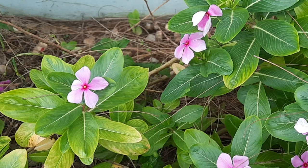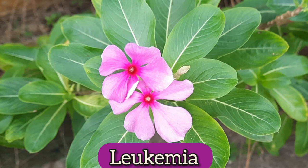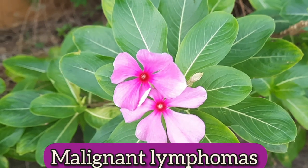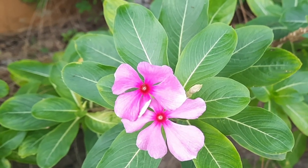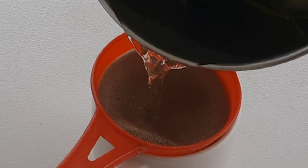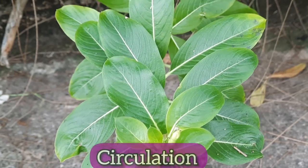Some people use the plant to help treat various kinds of cancers, for example breast cancer, leukemia, Hodgkin's disease, malignant lymphomas, and Wilms tumor, among other kinds of cancers. Some people also use the leaves of the plant to make tea and take it internally to help reduce anxiety and stress, to promote sleep, and to improve circulation of the blood.